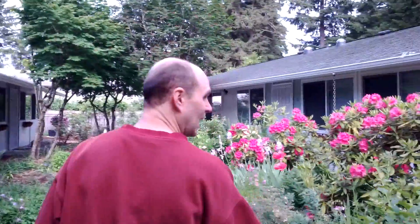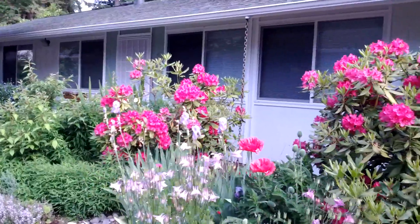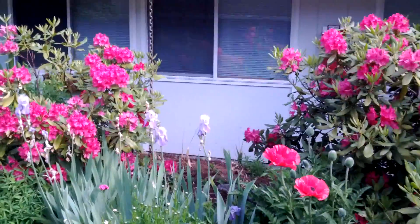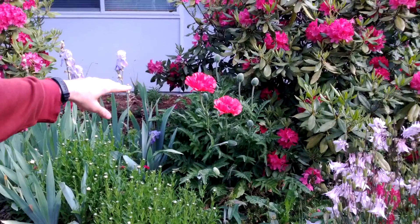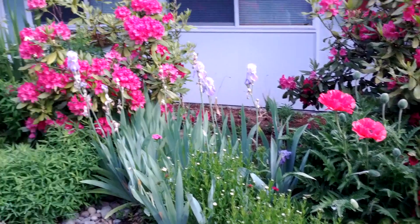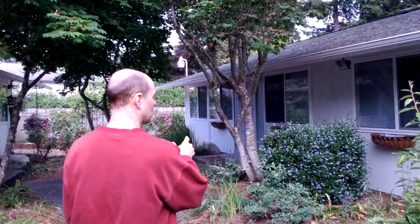Our roses are behind — you can see they're doing very well. Irises. And this is just great. There's a squirrel right there. Those are poppies right here — beautiful poppies that come out. So that's just wonderful.